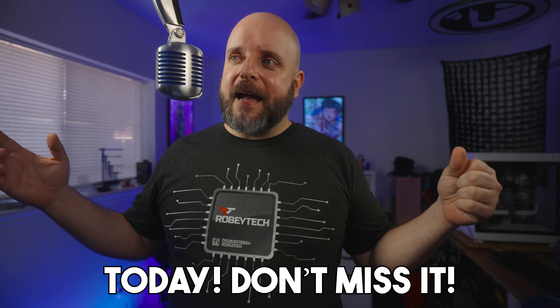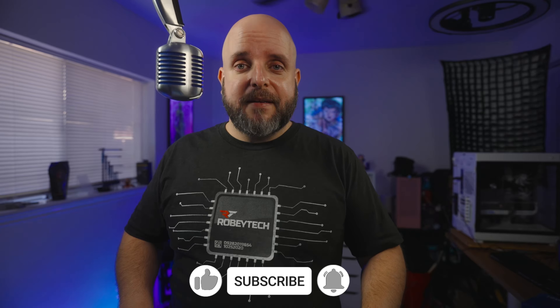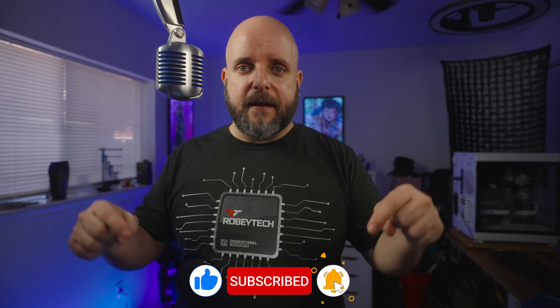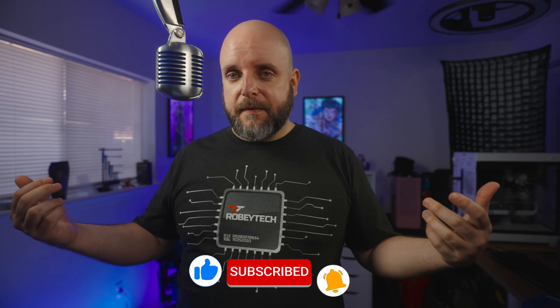I still have some production and editing to do on it, and we're going to try to get that out in a couple of days. It's going to be fun and I'm really looking forward to it — I hope you are too. Get subscribed if you haven't already. I don't say that in every video, but I want you to see this one. Do the thing and the bell. That's going to be it for this one — I'll keep you in suspense as to what's going on later this week. It's only a couple of days. Until then, take care.